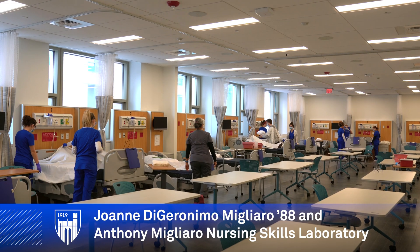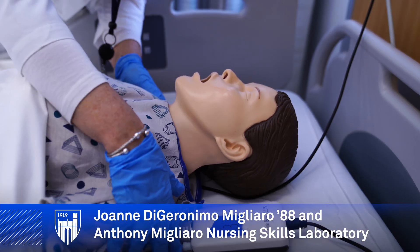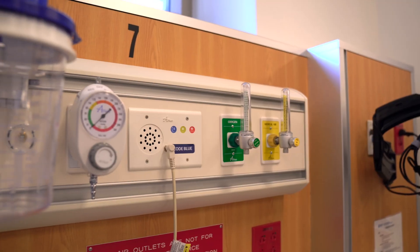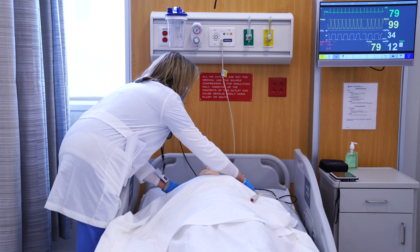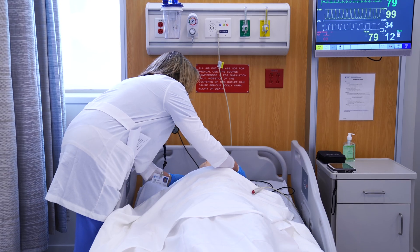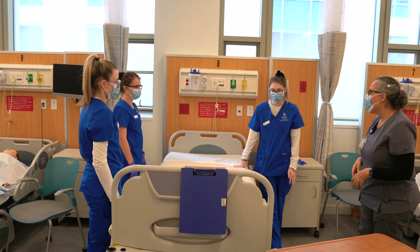The skills lab is composed of 12 total bays. There are six high-fidelity simulators with various interactive student experiences. In addition to the simulators, there are fully functional headwalls with Philips monitors attached that are exactly like what are found in area hospitals, allowing students to be exposed to real-life situations in a safe lab space.